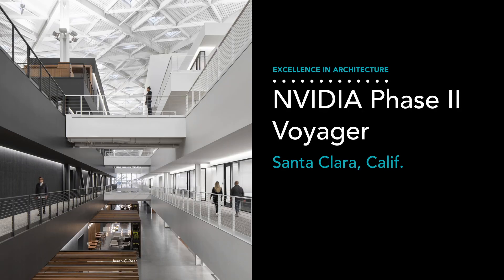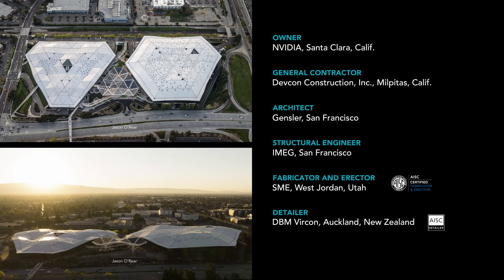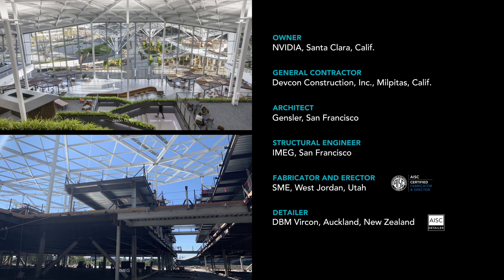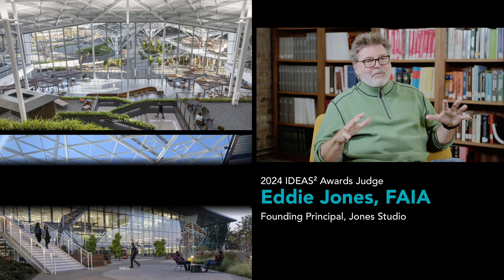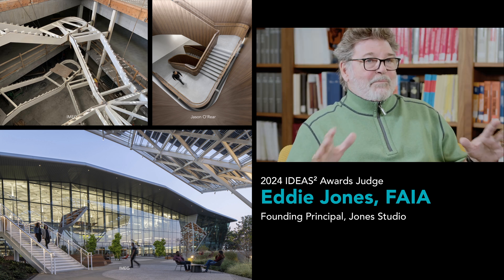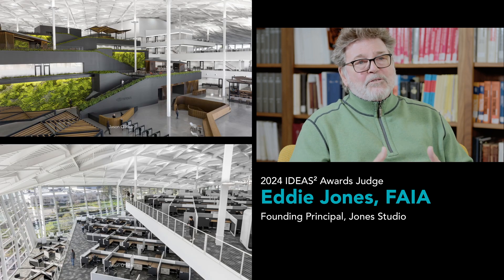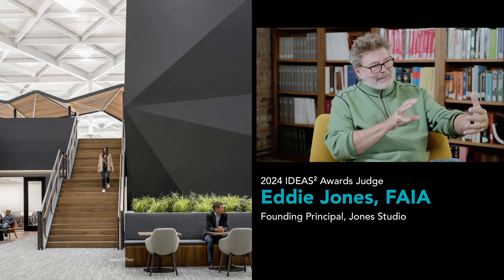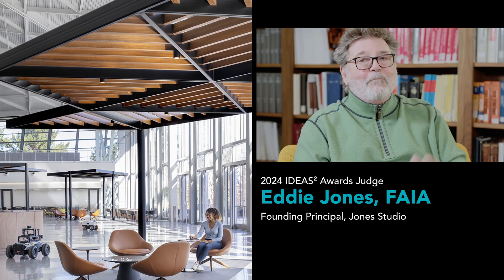The second Ideas 2 Award for Excellence in Architecture goes to NVIDIA Phase 2 Voyager in Santa Clara, California. The structure's lightweight canopy and full-length glass walls shield an entirely separate building of offices that moves independently in case of seismic activity. When I realized that this lightweight canopy and transparent walls was simply what I would call an umbrella, and the engineers and architects built a building underneath the umbrella — the fact that those buildings were independent of the roof and the walls, and the continuity from the outside to inside was so minimal — I wanted to be in the building.